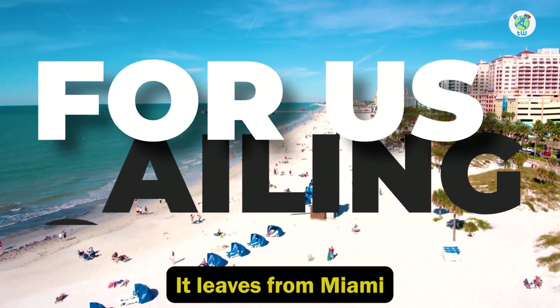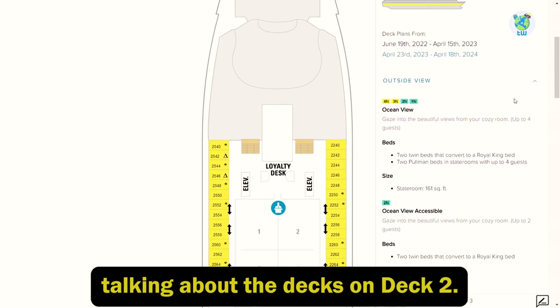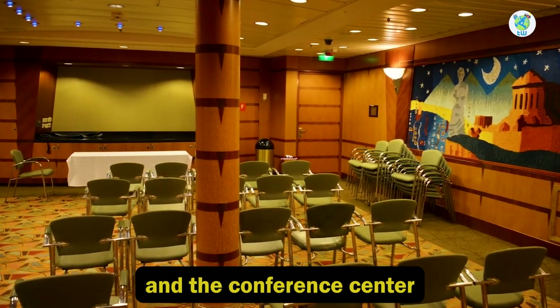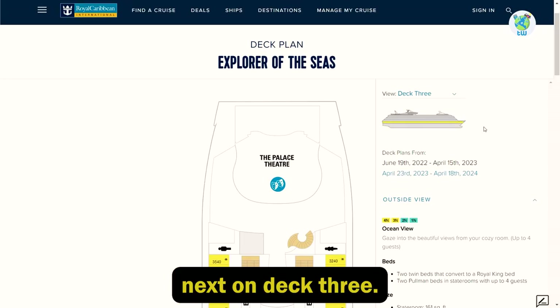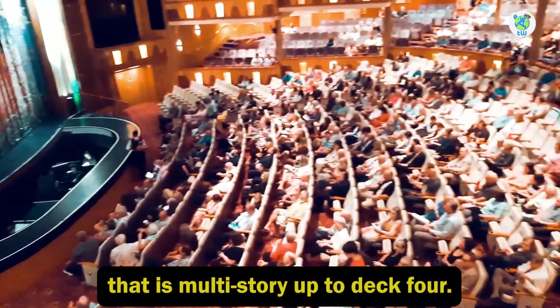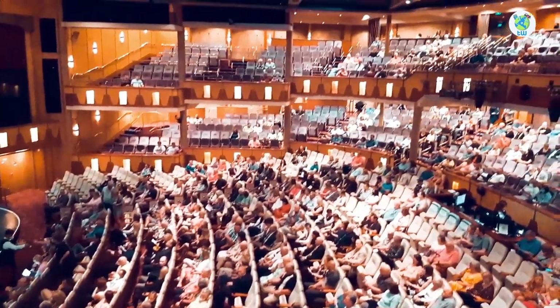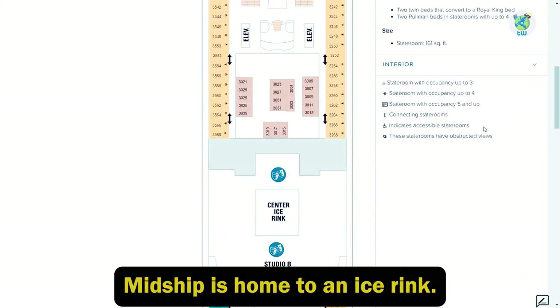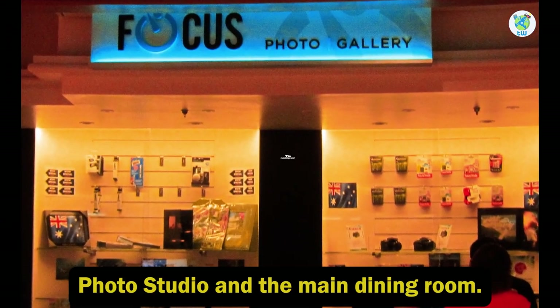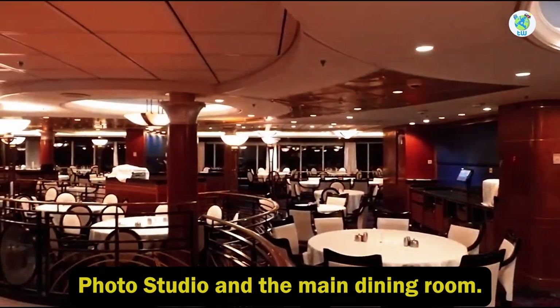It leaves from Miami. On deck 2, you will find loyalty desks and the conference center. On deck 3, the front is the theater that is multi-story up to deck 4. Deck 3 midship is home to an ice rink, and further back is Focus Photo Studio and the main dining room.